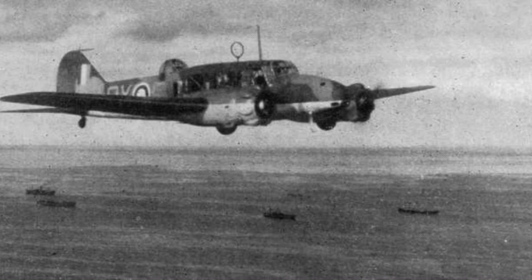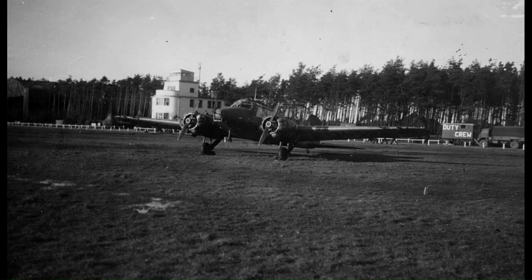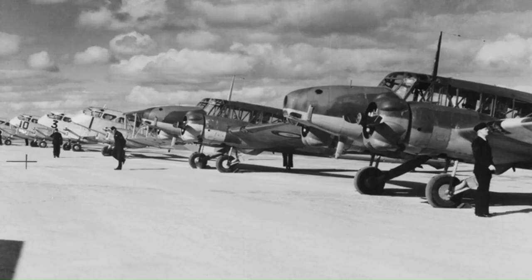Ansons did not see service solely with the RAF. The Royal Australian Air Force initially ordered 33 Ansons in November 1935 to fill the maritime reconnaissance role. The first aircraft were delivered in 1936, with 48 aircraft in service before the outbreak of war. The Royal Australian Air Force eventually operated a total of 1,028 Ansons, the majority being the Mark 1 variant, and these aircraft continued to operate until 1955.